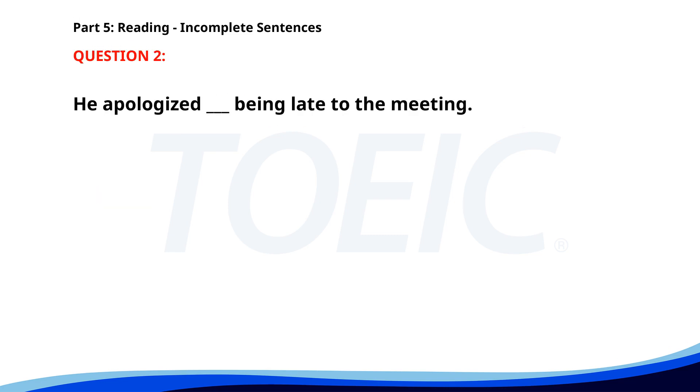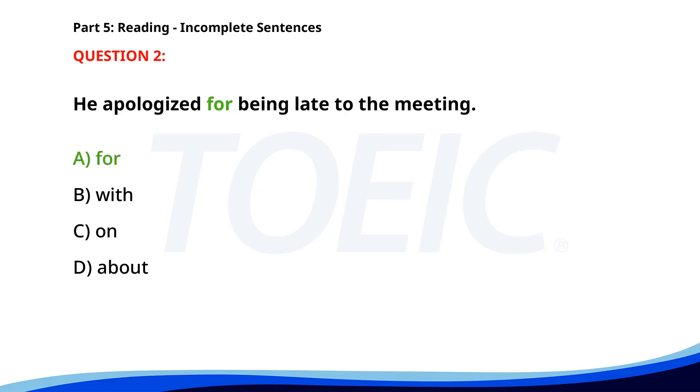Number 2. He apologized ___ being late to the meeting. A. For. B. With. C. On. D. About. The correct answer is A. For.